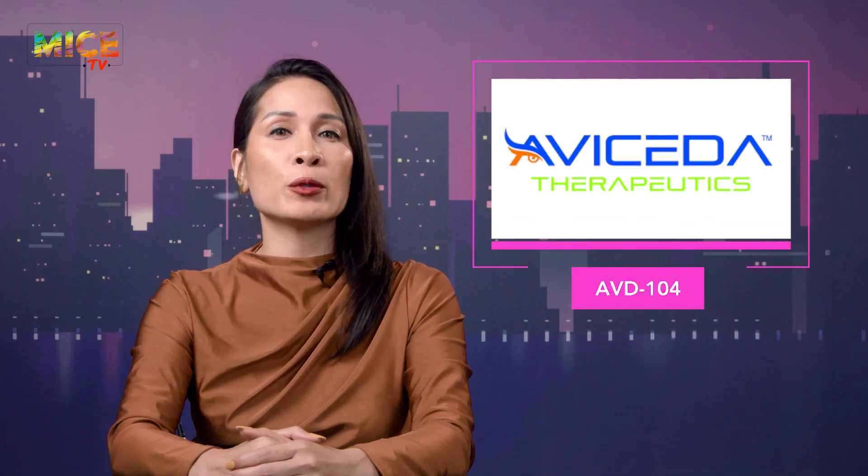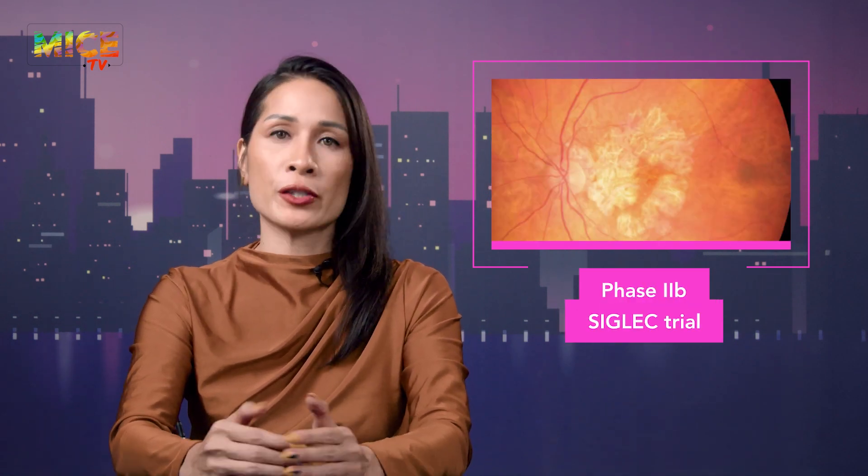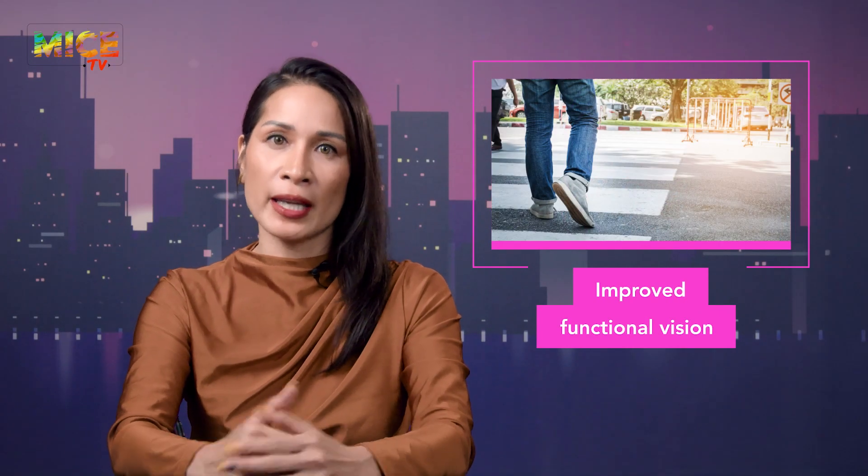Sticking with Dry AMD: missing a primary endpoint isn't always game over in GA drug development. Aviceta's AVD-104 came up short on lesion growth in phase 2b, but showed something harder to ignore — functional vision gains.